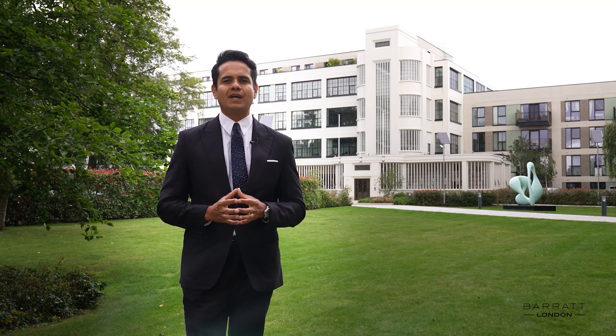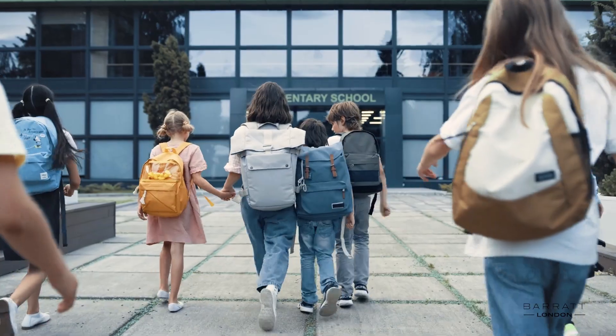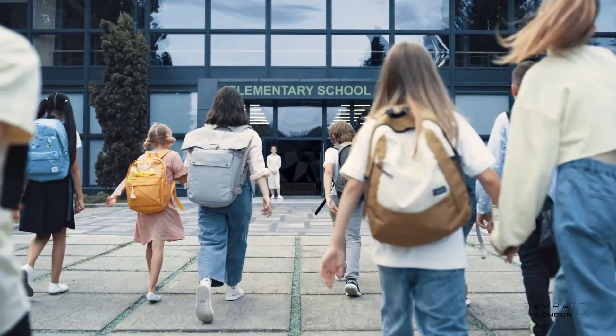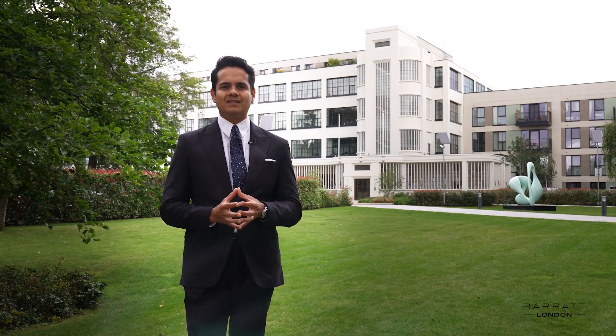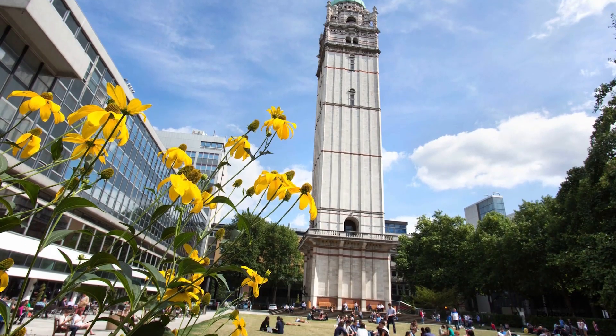Families living at Hayes Village have a range of high-performing schools nearby, with over 15 outstanding Ofsted-rated schools in the area. London's internationally renowned universities are also within easy reach, including the London School of Economics and Imperial College.